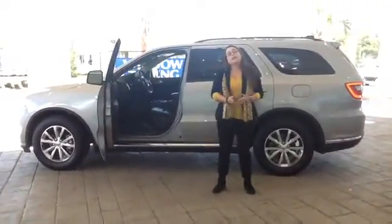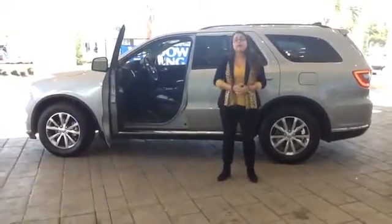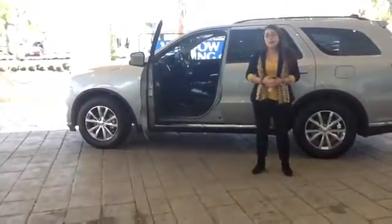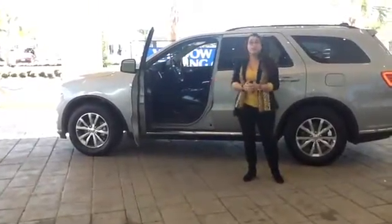Our responsibility to you is going to be to help you find the best vehicle for you that fits within your budget, but most importantly, to do it all in a timely manner. There's nothing more aggravating than when you go to a dealership and they drag you around for hours on end without caring about your wants and needs. We're going to make sure this is a very fast, fun, and friendly transition for you from your current vehicle to your newer one.